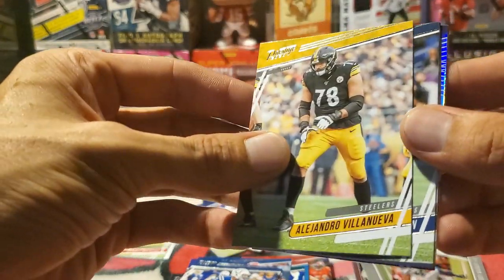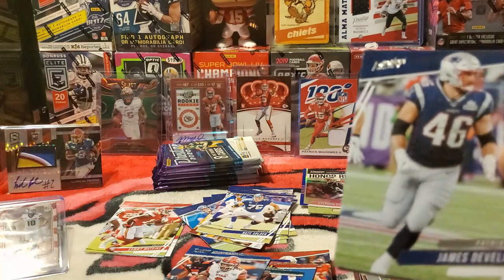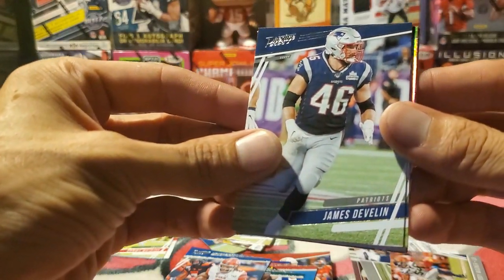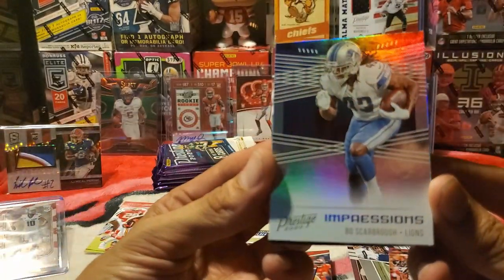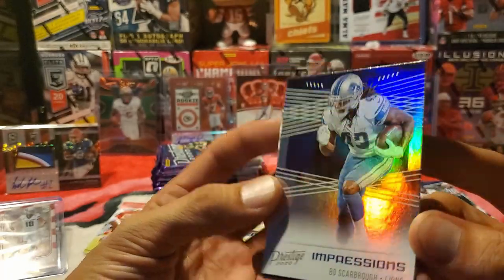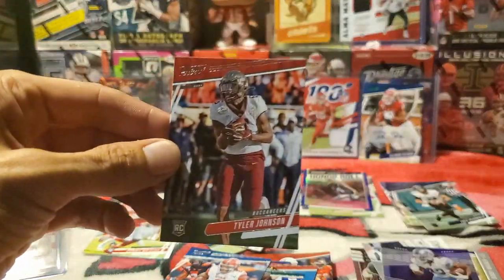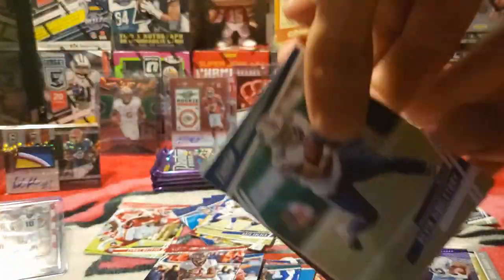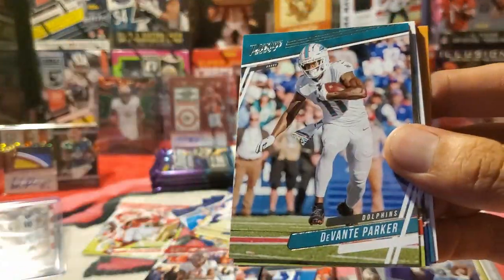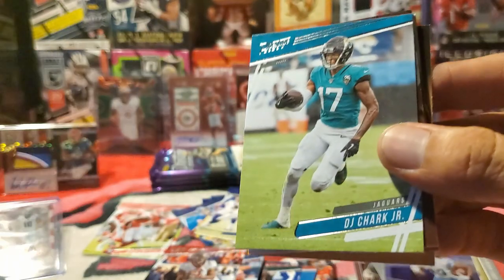Alejandro Villanueva. James Devlin — now I'm putting these cards on the rookies pile by mistake. AJ Brown. Impressions for Bo Scarborough — this reminds me of the Obsidian backgrounds with all the geometry. Tyler Johnson is the rookie. Racing right along: Devin Singletary, DeVante Parker, Lavonte David, Cooper Kupp with a little flip, DJ Shark upside down.